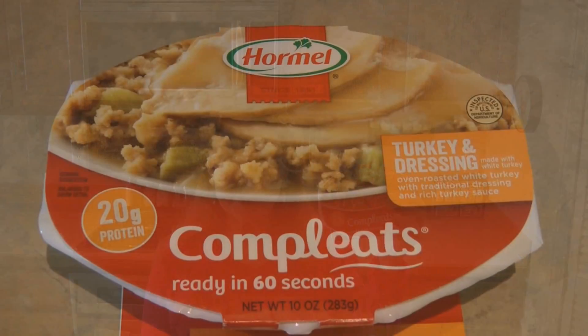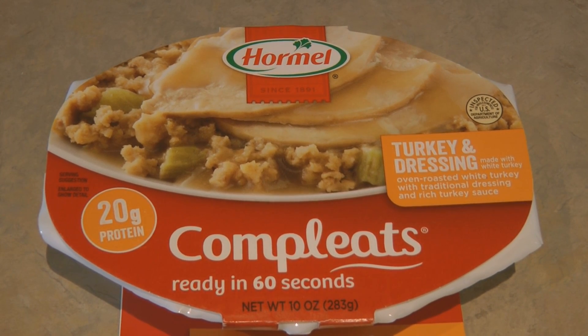Hi, it's AlaskaGranny. If you're still looking for shelf-stable food options that are simple to store and keep your pantry full — or even put in your bug-out bag — I've been trying the Hormel Completes. They are already prepared complete meals that are shelf stable; you don't have to refrigerate or freeze them. You heat them in the microwave for 60 seconds, but in an emergency they're already ready to eat — just peel it open and eat it. This one is turkey and dressing: oven-roasted white turkey with traditional dressing and rich turkey sauce.